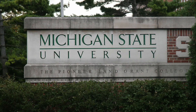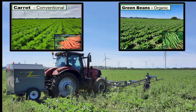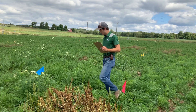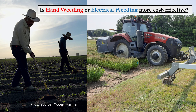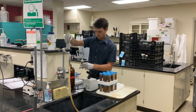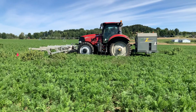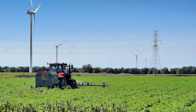Current research at Michigan State University is studying the performance of electrical weeding in carrot and green bean production, to get a better understanding of this new technology. The research objectives are to evaluate electrical weeding in terms of weed control, crop injury, profitability, as well as its effects on weed seed germination and microbial communities in the soil. By exploring these areas, researchers in the Department of Horticulture at MSU hope to gain greater insight into electrical weed control, which will contribute to the scientific literature and help growers improve their production systems.